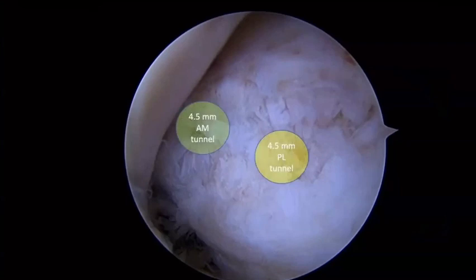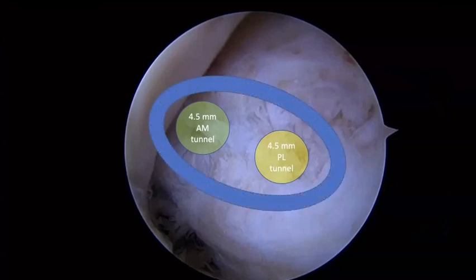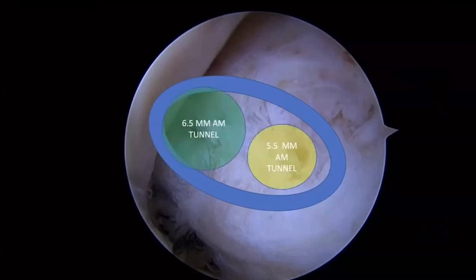This is my portal placement. As you can see, my 4.5mm AM and PL tunnels stay inside the native ACL footprint — you can see the fiber. After reaming to the actual size of the hamstring graft, it almost covers the entire native graft footprint.